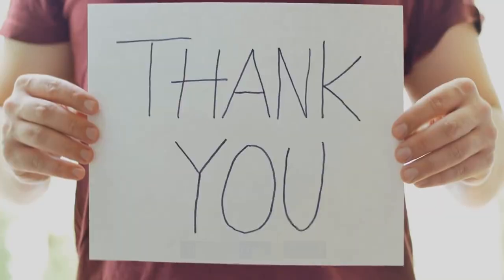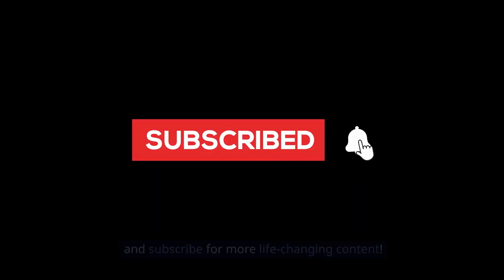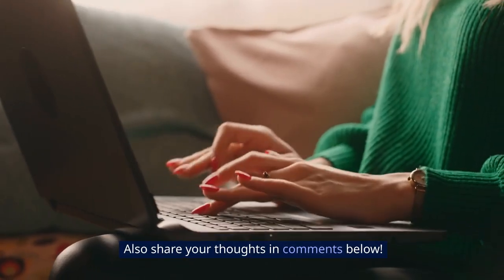Thank you for watching! If you found these tips helpful, don't forget to like and subscribe for more life-changing content. Also, share your thoughts in the comments below!